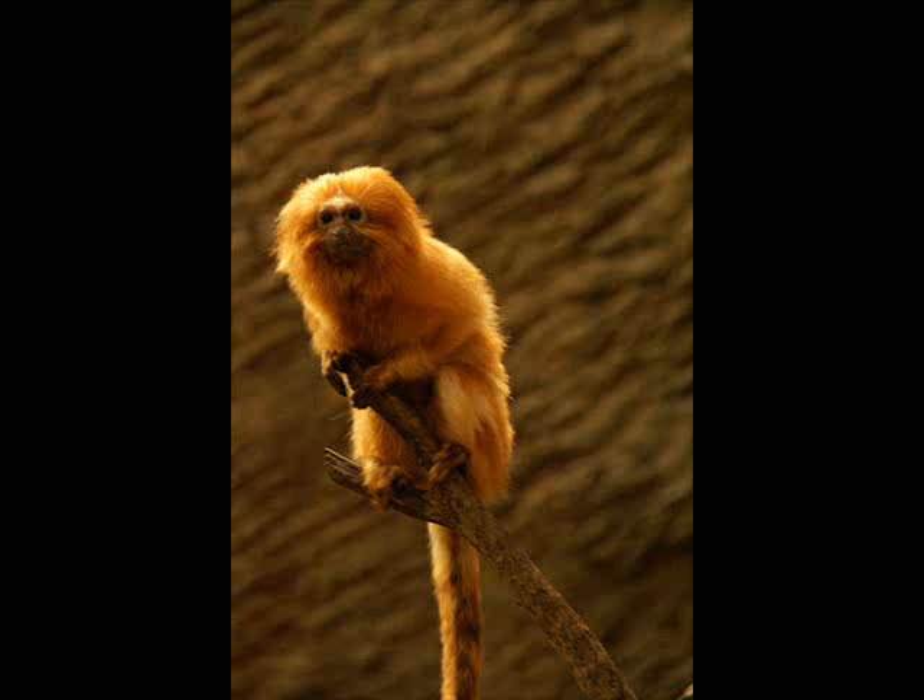The golden lion tamarin. First, let's talk about the animal's adaptations. The golden lion tamarin has long claws for climbing trees and picking bugs out of small places. Also, when an owl comes swooping over, they flatten themselves against the tree and grip the bark as hard as they can. This is used as a survival strategy.